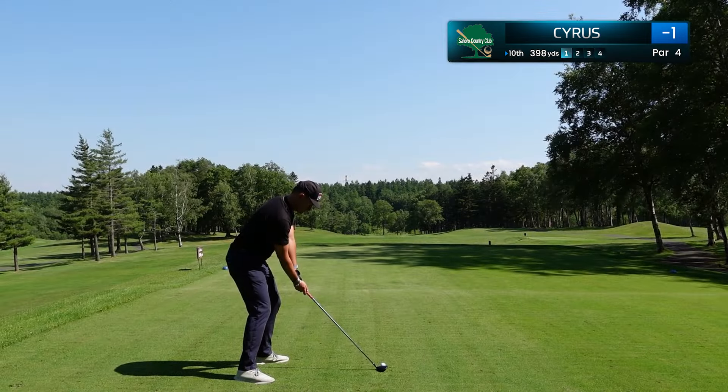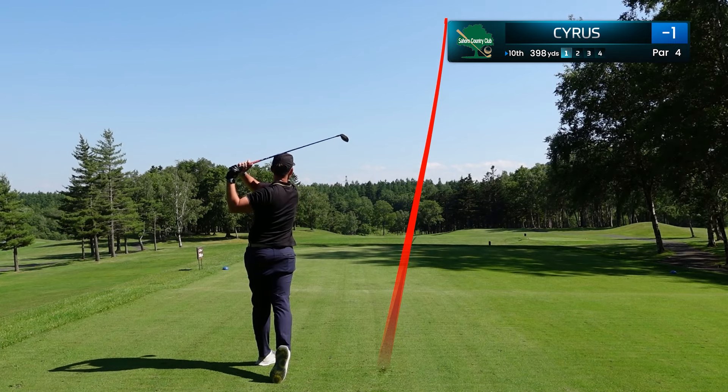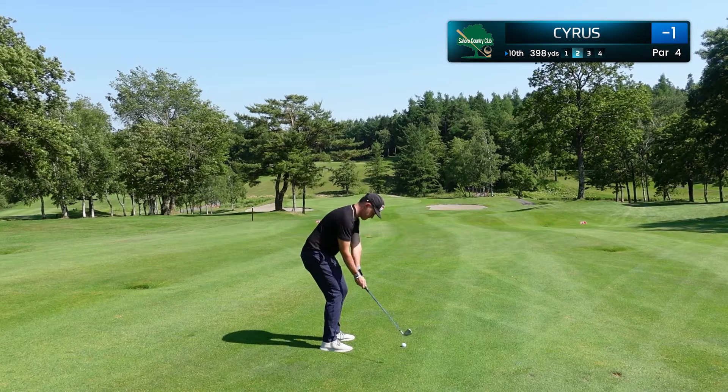Love this tee shot on the 10th hole, only 398 yards. I've decided to hit a 3 wood, slung that around, hit the slope, and we're going to be in position A, right in the middle of the fairway. And honestly, this was my wedge shot of the day.